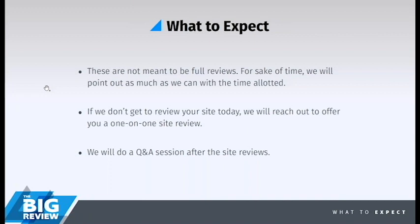What are some UI/UX improvements that some folks can make? Or what are some tips and tricks that you and Grace have seen just in the industry in general? That's exactly right. So, other notes as far as what to expect: these are not meant to be full reviews. We could spend the entire hour on one site, so we're going to hit the high points. And for the sake of time, we'll point out as much as we can within the time allotted. If we don't get to your site today, we'll reach out to offer a one-on-one site review.